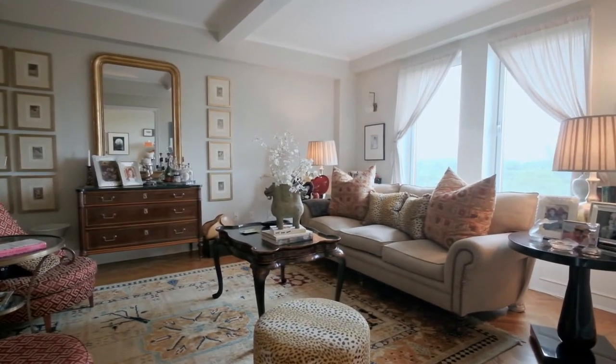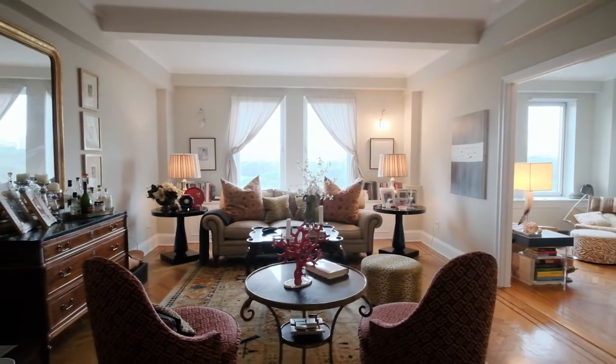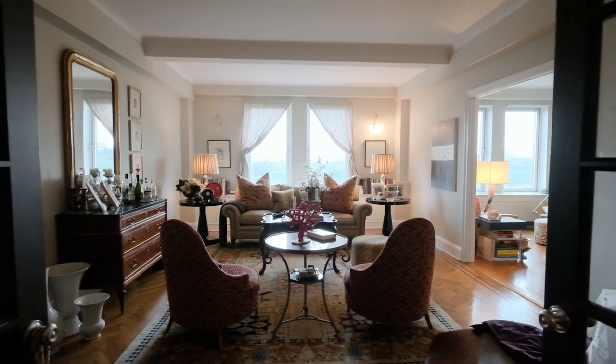These grand entertaining rooms boast commanding views of Central Park and the western skyline for incredible sunsets. Period details abound throughout including stunning herringbone floors with inlaid wood borders, high beam ceilings, and elegant French doors.